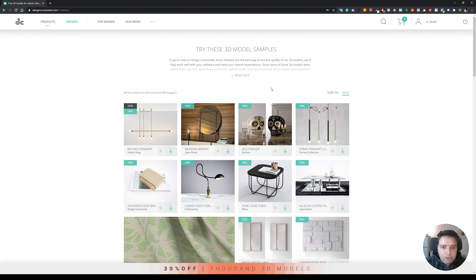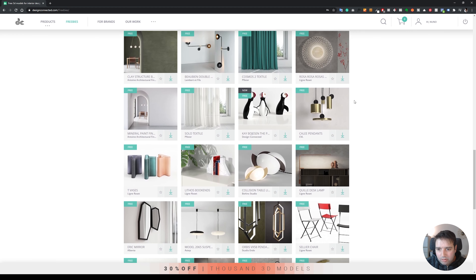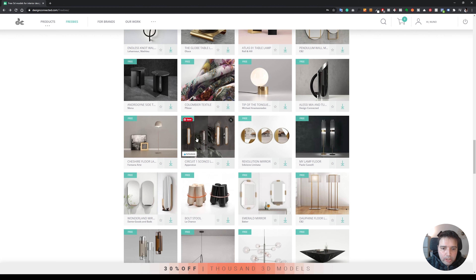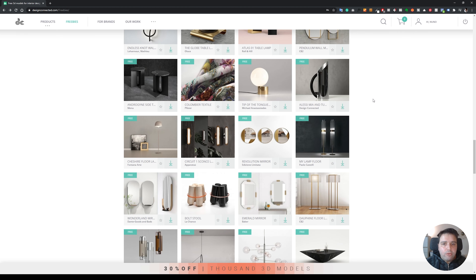This site also has freebies, and they have a lot of them. When you go there, you can browse all of these models. They have a huge collection with good variety. You can also quick view any 3D model — it pops up a window, which is a bit faster than going to the model's page directly. And that is Design Connected.